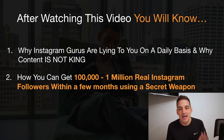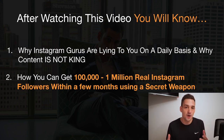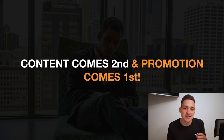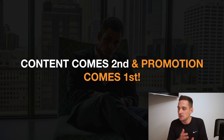The second thing I wanna show you is how you can get 100,000 up to one million highly engaged real Instagram followers within a few months, just using what I'm gonna show you in this video. The one thing you really have to understand first is that content comes second and marketing always comes first. A lot of these Instagram gurus are always talking about what to post — what kind of videos to make, what kind of pictures to take, when to post, how many times a day — and all of this. But that's like kindergarten stuff.